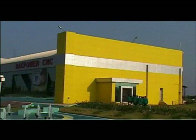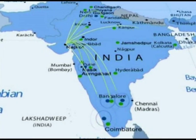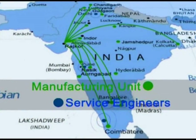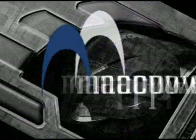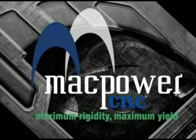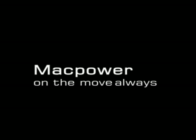Today, Mac Power is a leader in India with an advanced technological production plan, well-planned marketing strategy, aggressive sales force network, strong CNC technical service support, and fast delivery of equipment and inventory. Mac Power is all set to become a global player in the CNC machine tools industry. Mac Power — on the move, always.